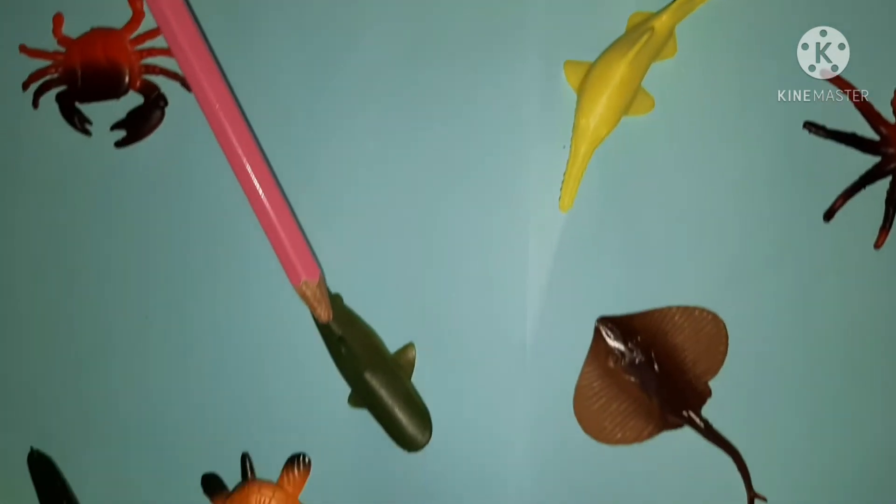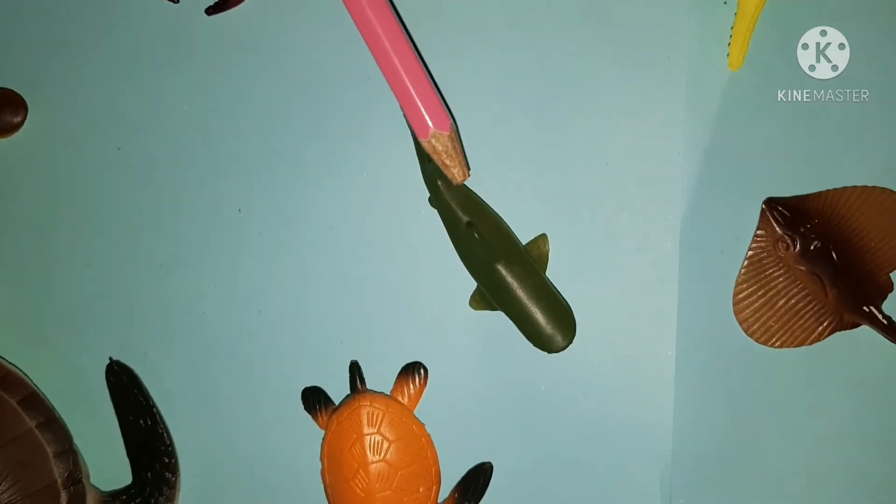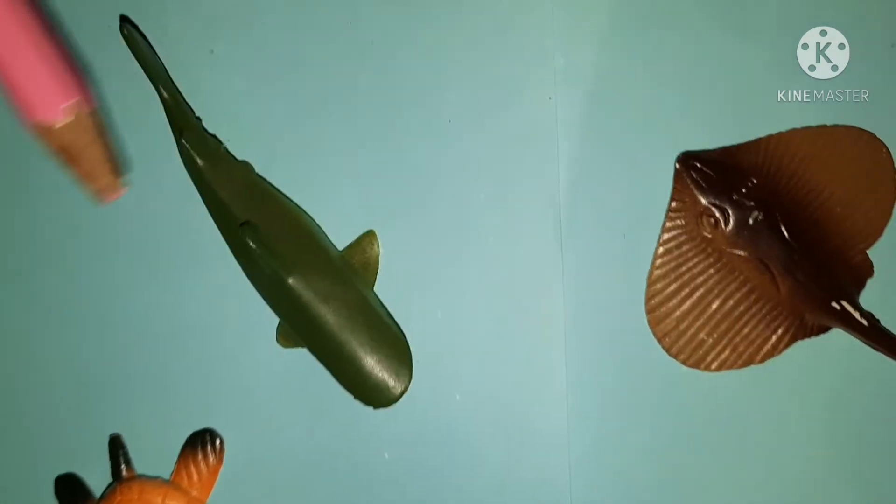This animal is a shark. It also has sharp teeth to eat fish.